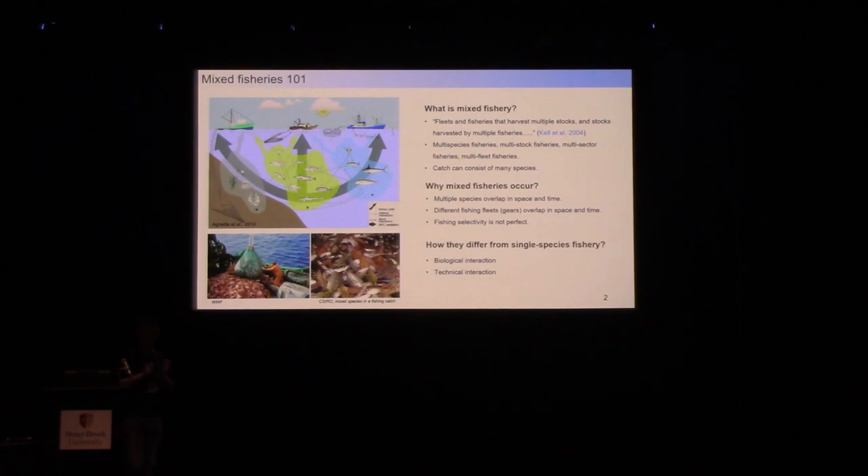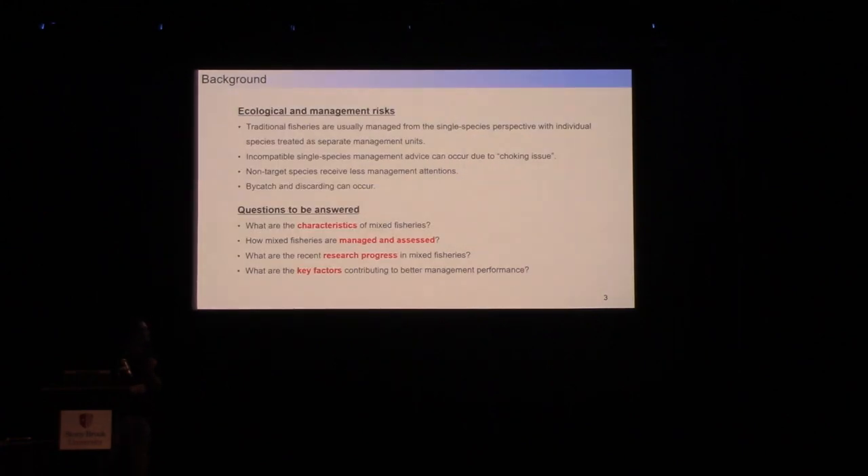Due to the multi-species and multi-gear dynamics, we end up with very complex biological and technical interactions in mixed fisheries. This makes our traditional single-species management approaches highly challenging.